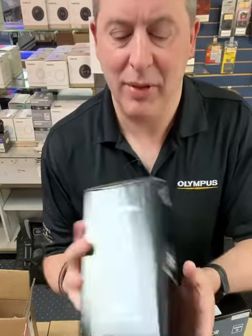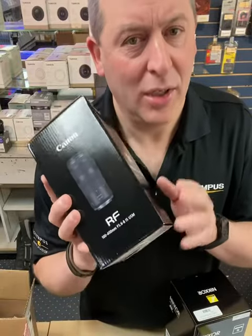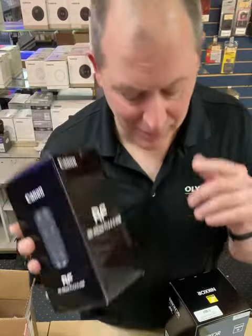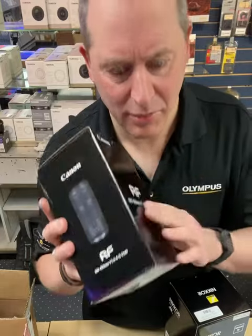For Canon cameras, we've got the 100-400 f5.6 to f8 IS USM. Very lightweight super telephoto lens — kind of cool. Even if it does only open up to f8 on the long end, it's still a really cool lens. Great price, great reach.